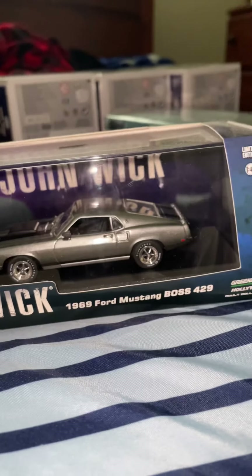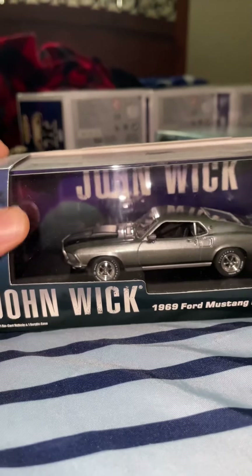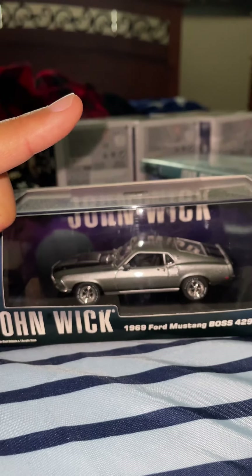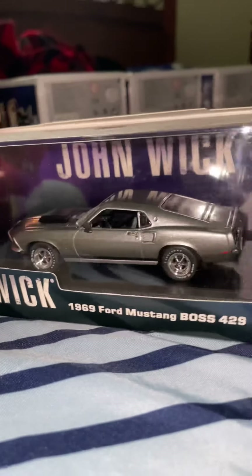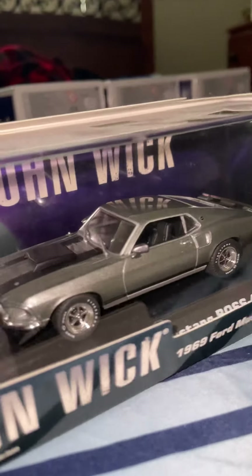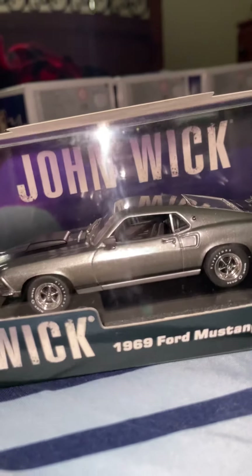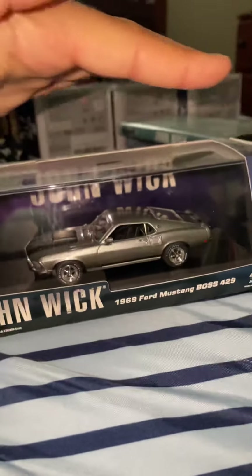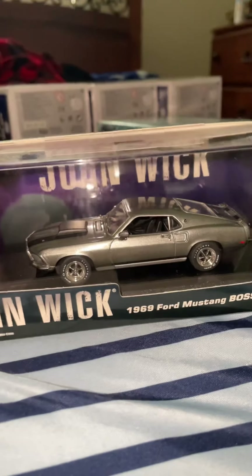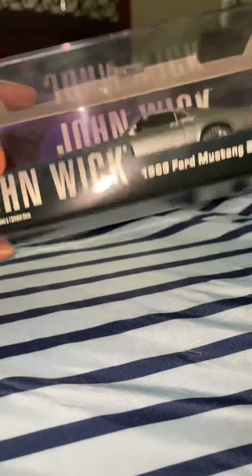Next I have John Wick's car — his Mustang Boss 429, though it's actually a slightly different model. I haven't taken it out of the box yet. There's a bigger version you can get, but I just got the small one. I'm also going to get the Chevy that John drove in Chapter 2. So this is his Mustang.